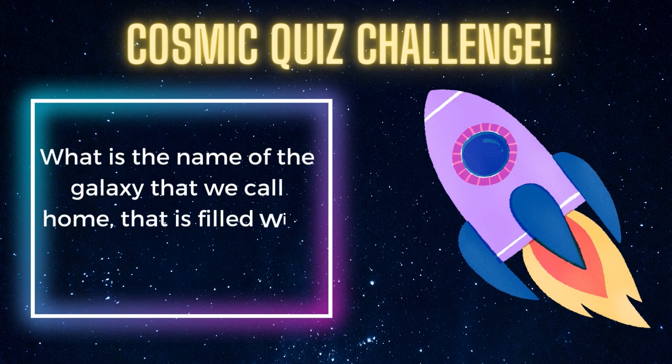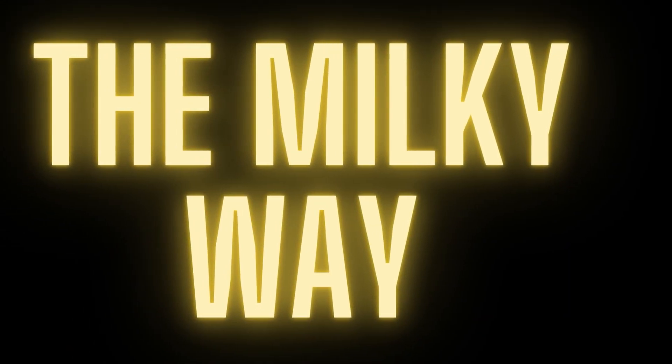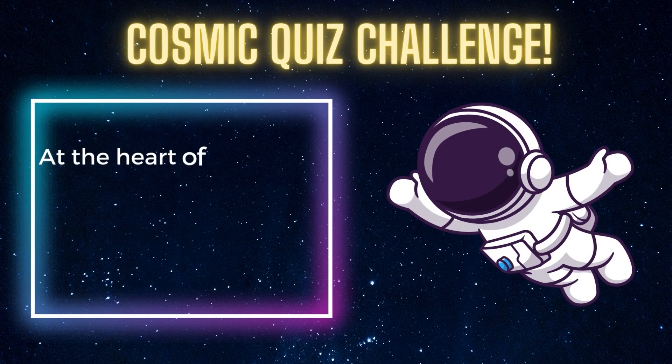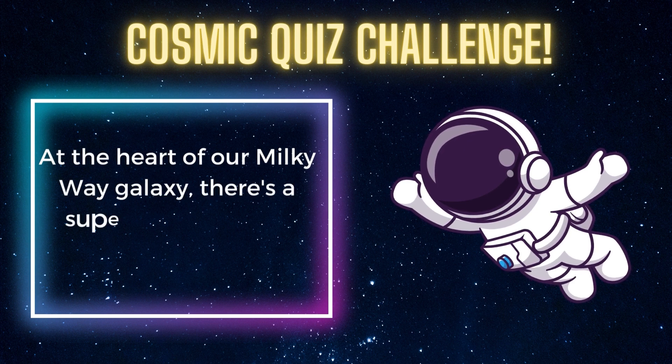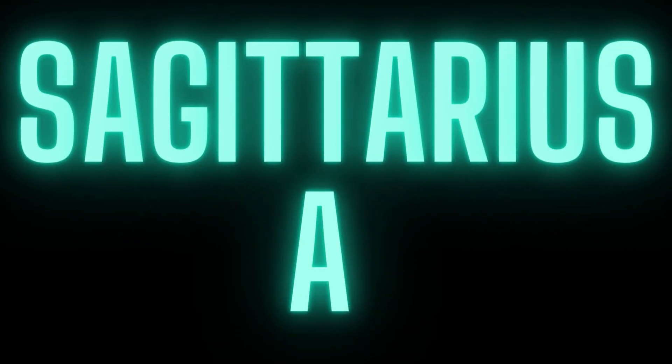What is the name of the galaxy that we call home that is filled with billions of stars? And the answer? The Milky Way. At the heart of our Milky Way galaxy, there's a supermassive black hole. Can you recall its name? And the answer? Sagittarius A.